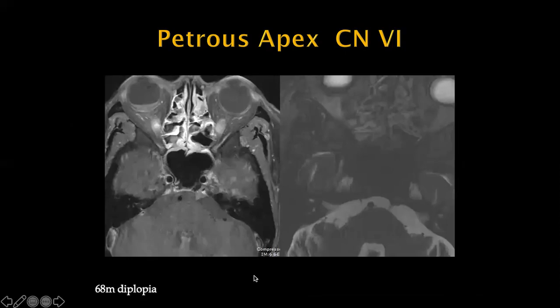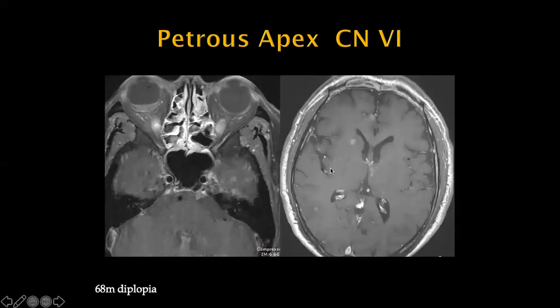This patient with diplopia and sixth nerve palsy — if you know where to look, the right sixth nerve is normal but the left sixth nerve is very abnormal, with a lesion right at the point where CN6 enters Dorello's canal. The rest of the brain is studded with metastases, so this is a metastatic lesion causing sixth nerve palsy.